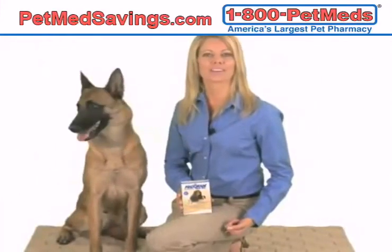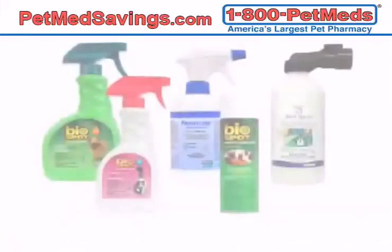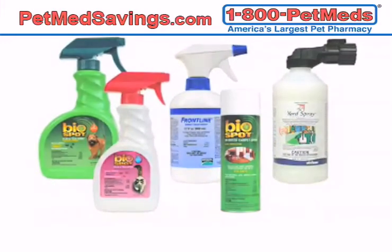Combining these two products can help eliminate persistent fleas and keep them from infecting your pet. For the most complete flea control program, it's also important to treat your home and yard, which will help prevent future flea infestations.